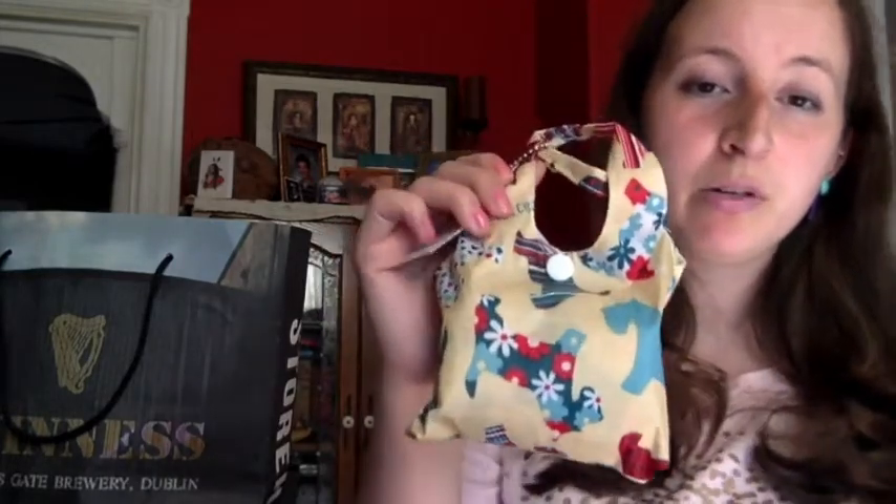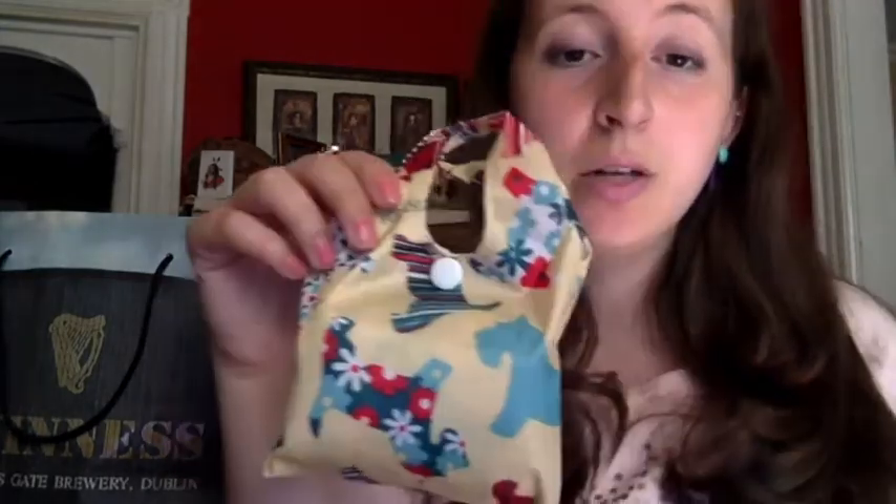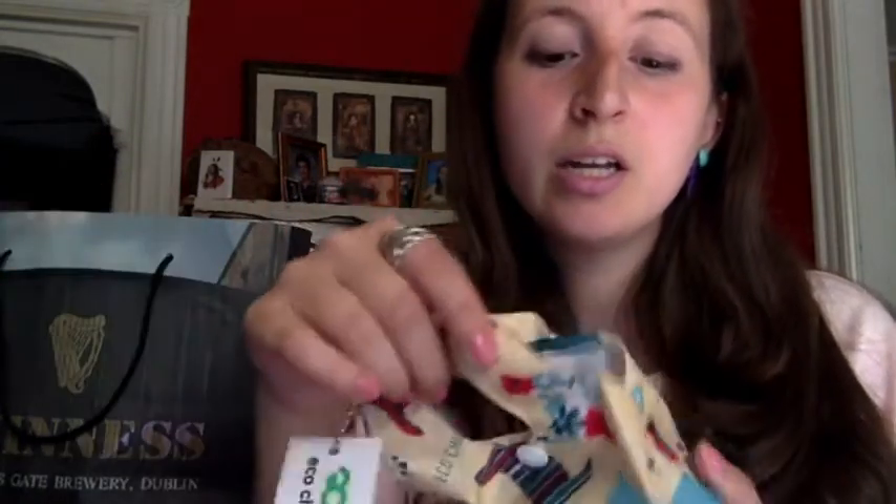This bag was $7.50. This one might have been from Kilkenny. They had a really cute handcraft store. I got this — it's a bigger bag inside a little bag, and it has Scotties on it. I love Scotties.